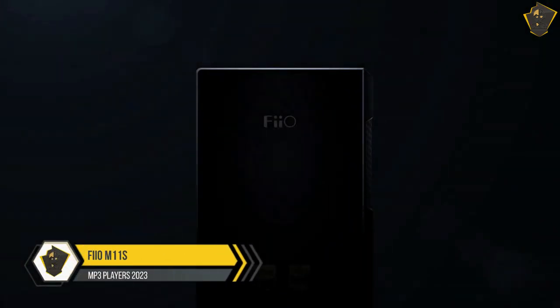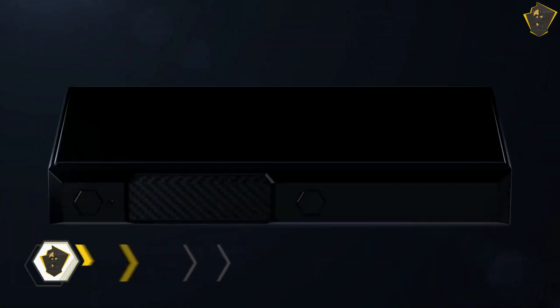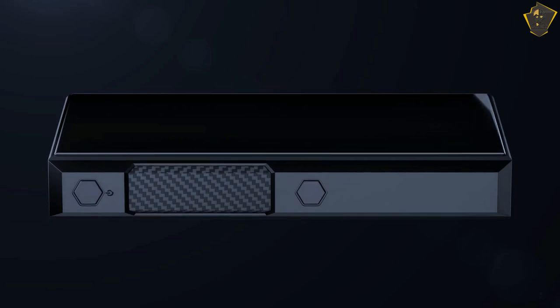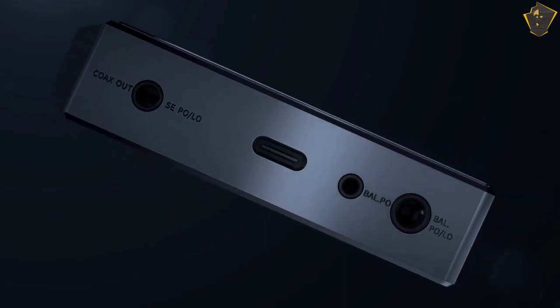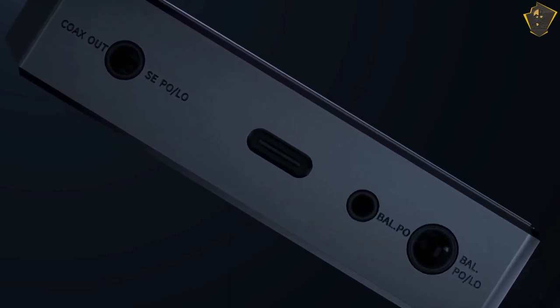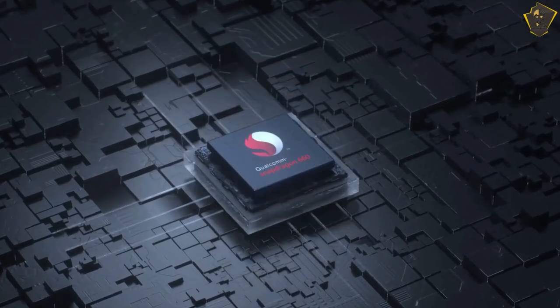Number 2: FiiO M11S. It doesn't take prolonged or intense listening, or even particularly good headphones, to confirm that the M11S is the real deal. It has the ability to make music in every significant way, and in certain cases it even excels at it. The M11S has a keen ear for detail, and can easily depict the subtlest of dynamic shifts in a single instrument or voice. It can easily handle large dynamic shifts and provide a vivid description of a spacious, well-defined soundstage.